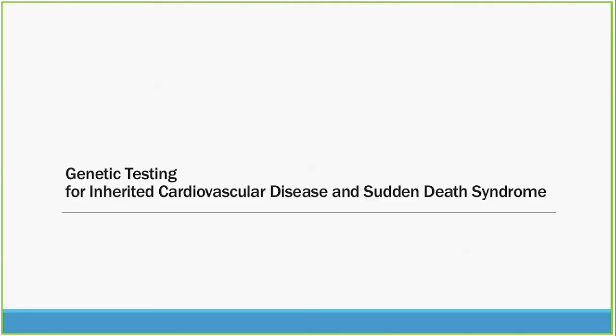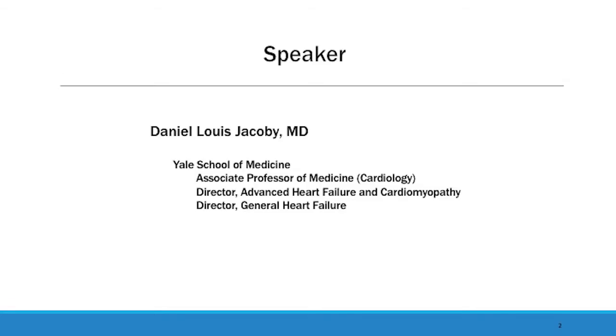Hi, my name is Dan Jacoby, and I'm happy to talk to you today a little bit about genetic testing for inherited cardiovascular disease and sudden death syndrome. I work at the Yale School of Medicine. I'm an associate professor there and the director of the Advanced Heart Failure and Cardiomyopathy and General Heart Failure Programs.